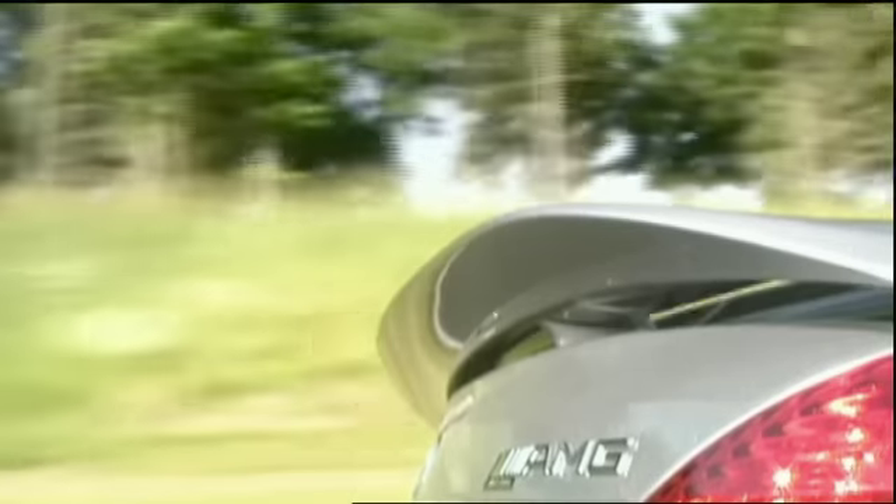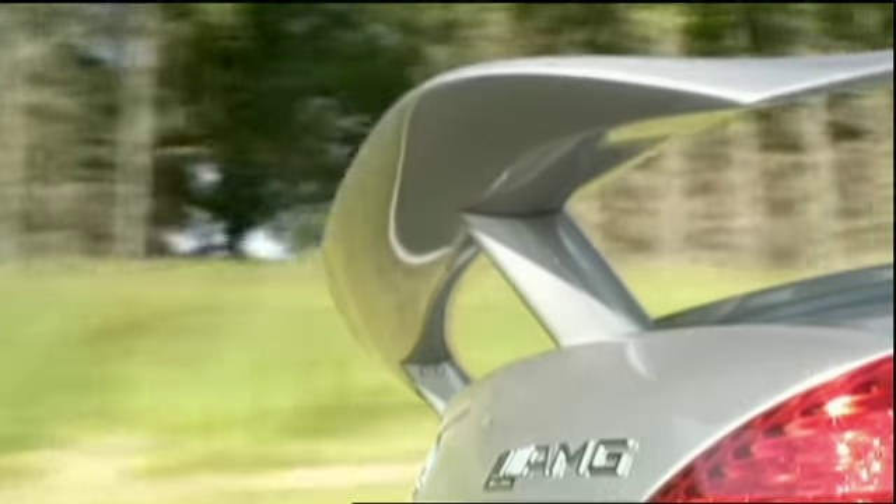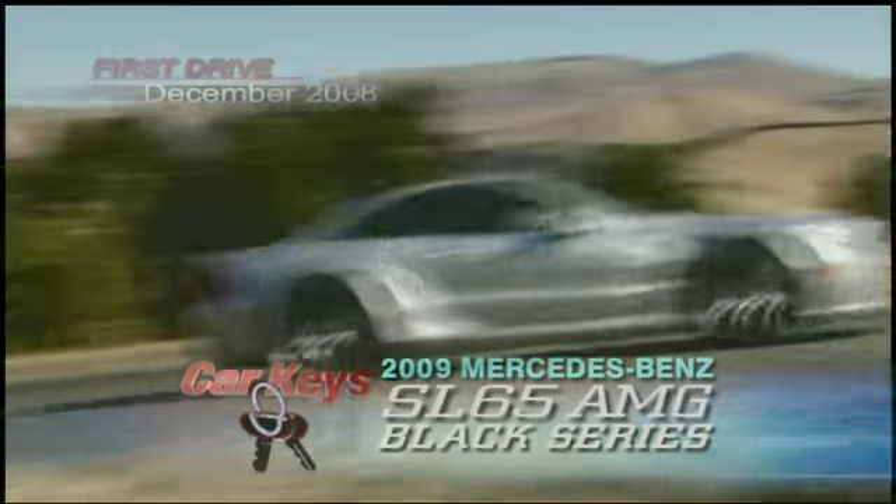Adding the letters AMG to any Mercedes-Benz model denotes premium performance tuning. Now add the words Black Series for a truly sinister street machine.